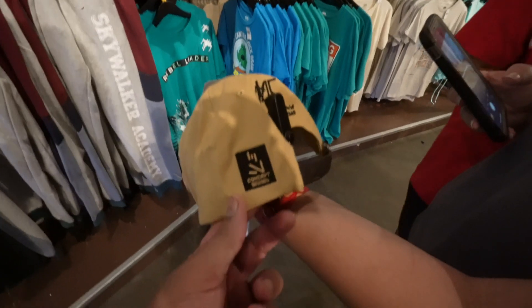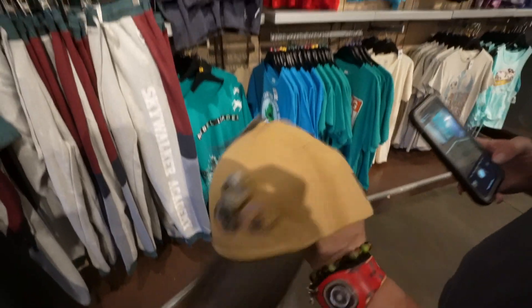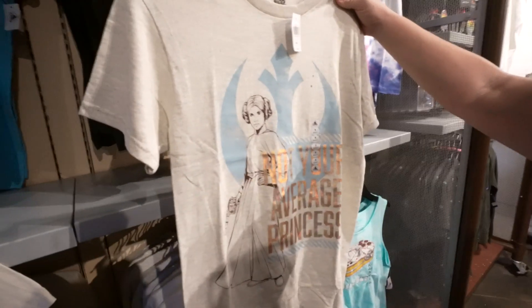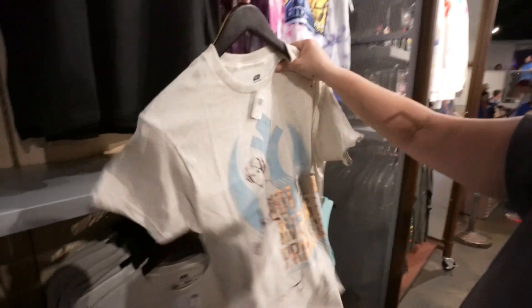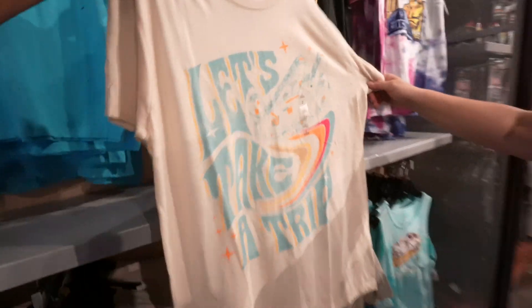We found two brand new shirts. This one is Princess Leia and it says 'Not Your Average Princess.' I like that they made the shirt gray with blue - simple but pretty, $24.99, nothing on the back. They also have this one with the Millennium Falcon that says 'Let's Take a Trip' - pretty cool colors.